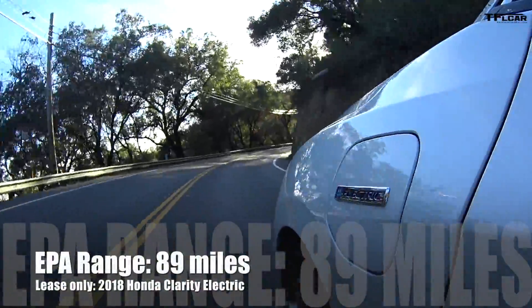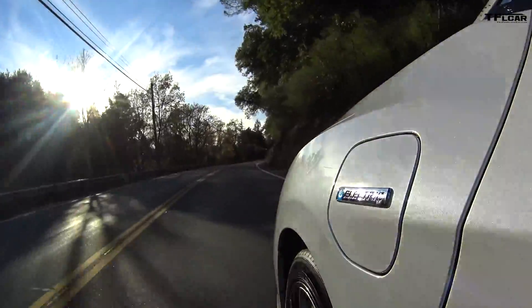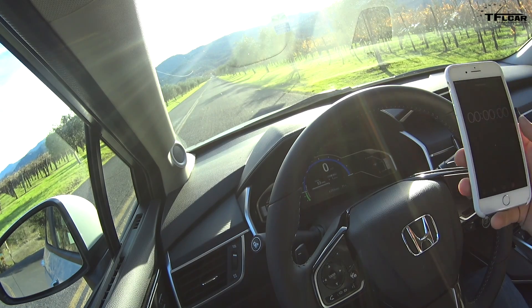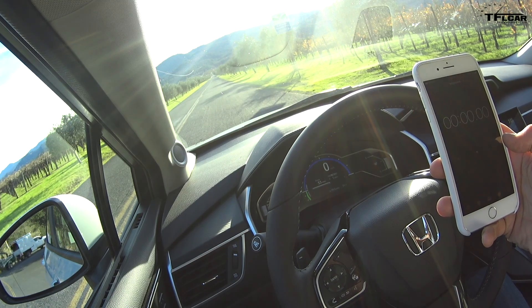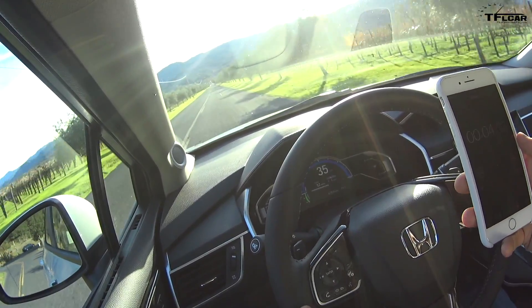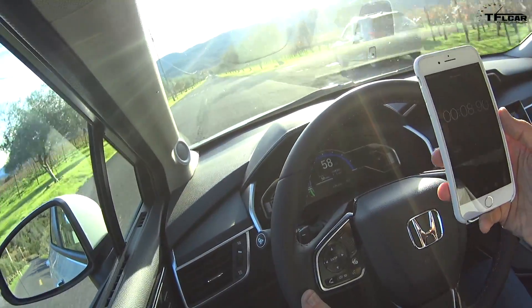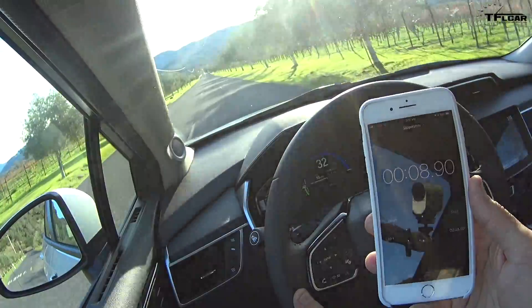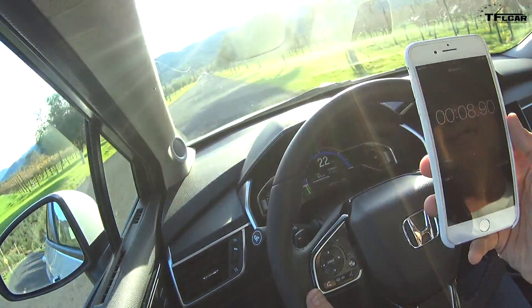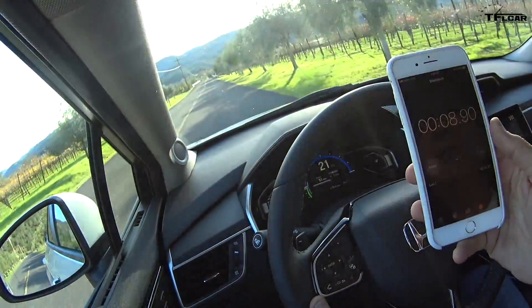I'm in the Honda Clarity EV. The great thing about EVs is they have a lot of torque — torque is what makes your wheels spin hard and what gets you to 60 fast. Zero to 60 run: 8.9 seconds. It's not hugely fast, but for an EV used as a commuter car that will hold five people in comfort, it's really big in here and it's not bad.